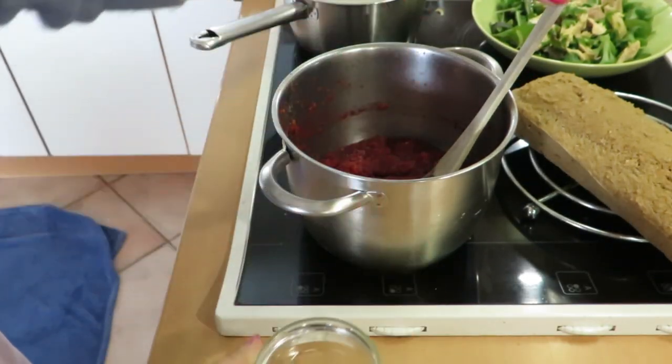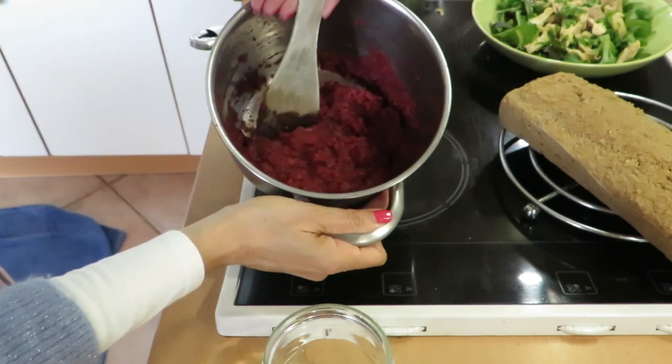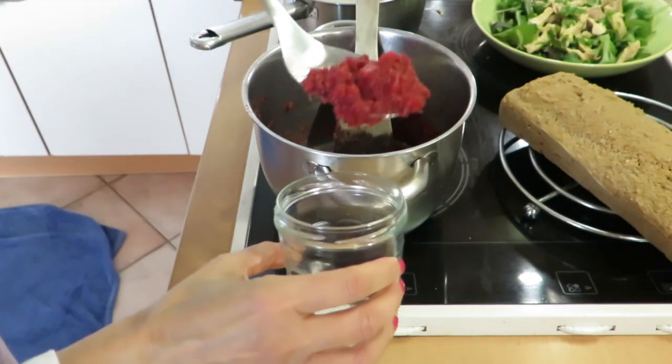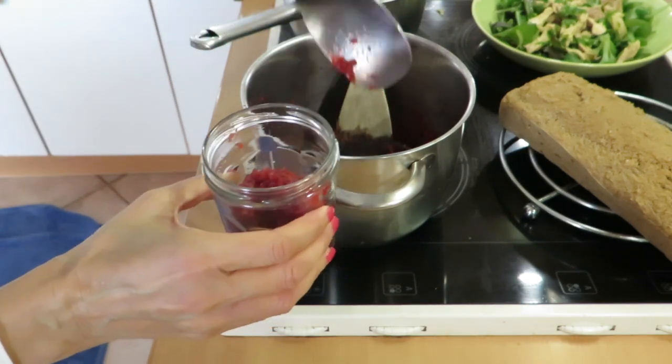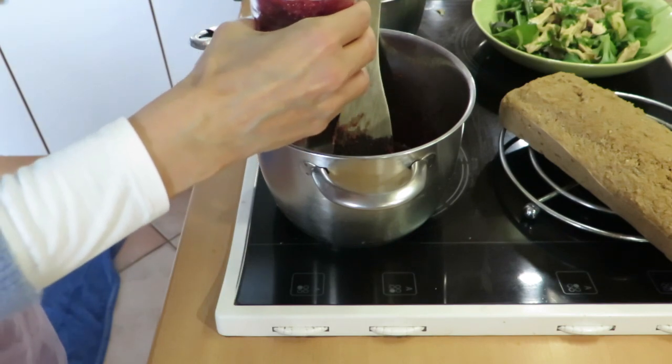Now we're just going to jar our no-tomato sauce because it's a really beautiful colour — look at that. You would never even get a tomato sauce that red. Let's just put that in there — just jar it away. This should keep for about five days in the refrigerator.